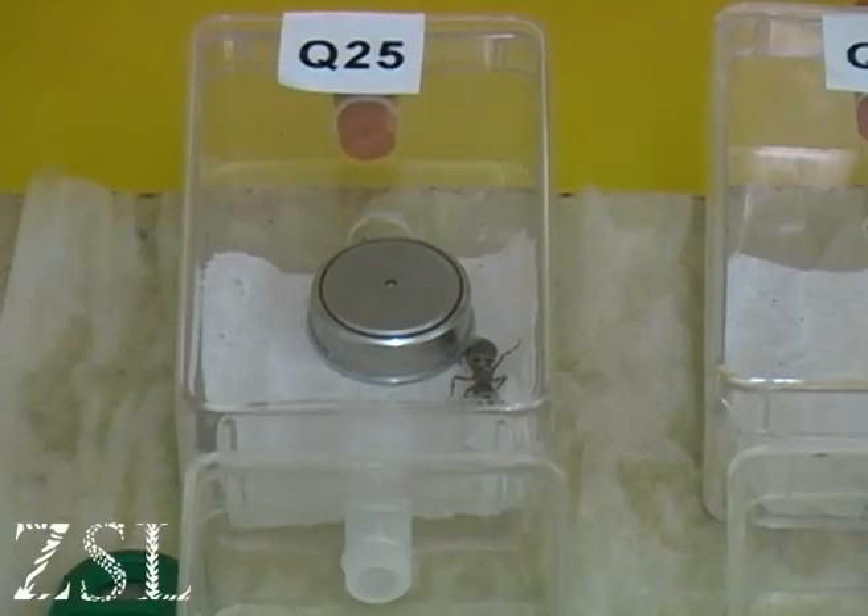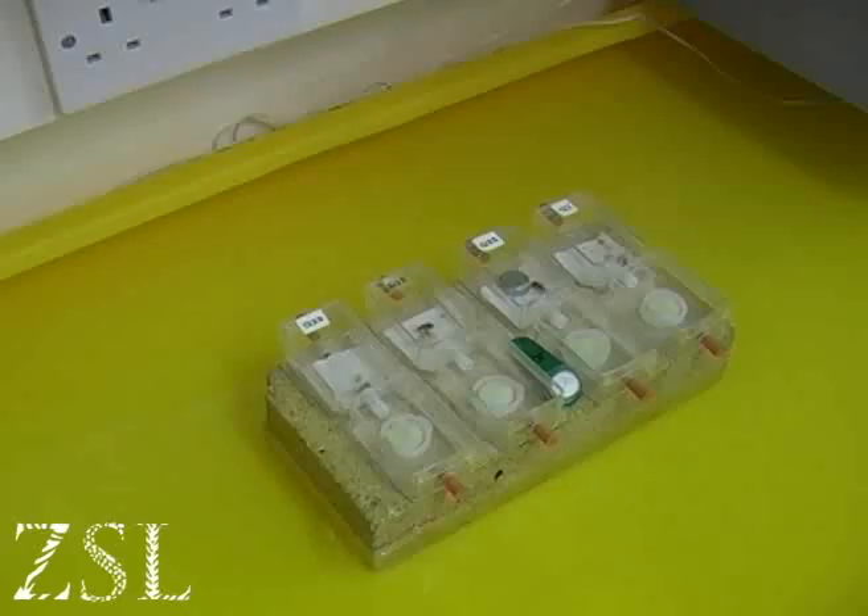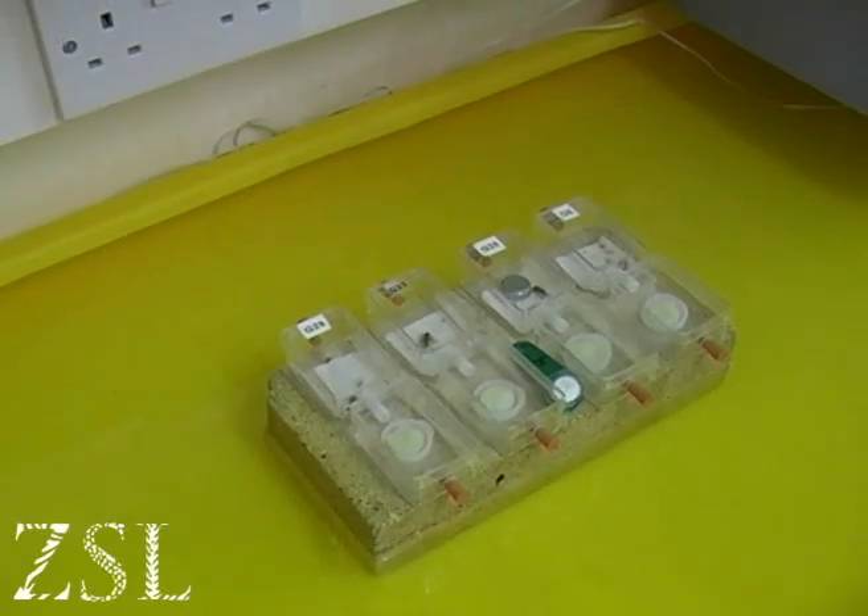Due to a loss of suitable heathland habitat, the ant faces a bleak future and has been restricted to just two sites in mainland Britain and a mere handful of sites in the Isles of Scilly.